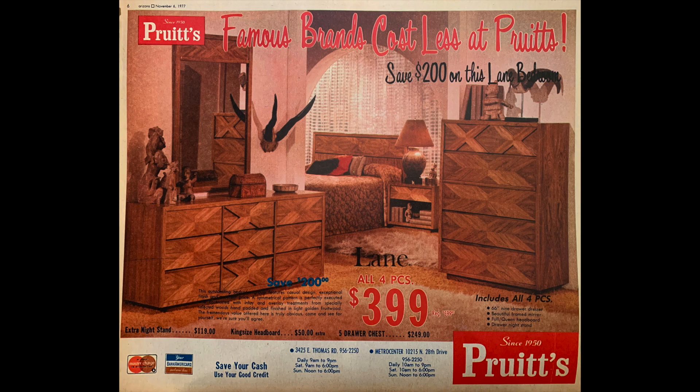I'm no expert on furniture but overall this bedroom set doesn't look too bad to me. Kind of stylish. I have to admit that I wouldn't have sharp antlers hung on the wall in my bedroom, just in case I needed to wander off to the bathroom and made a bad turn in the dark.